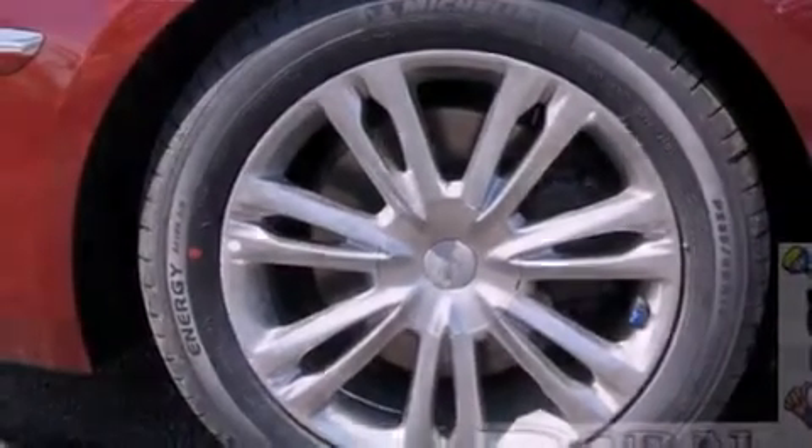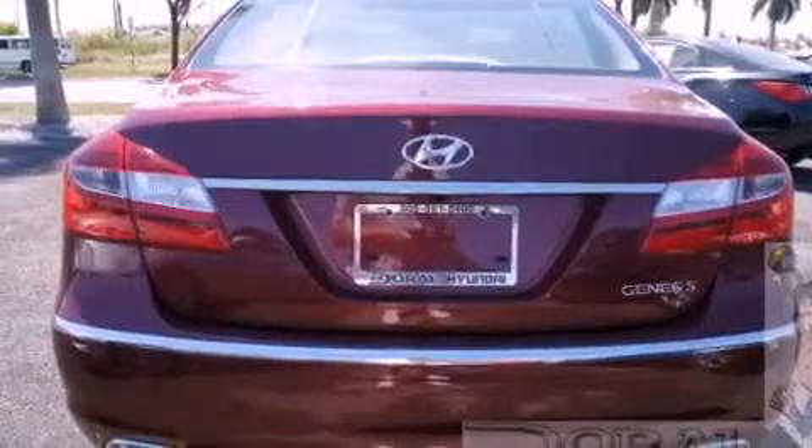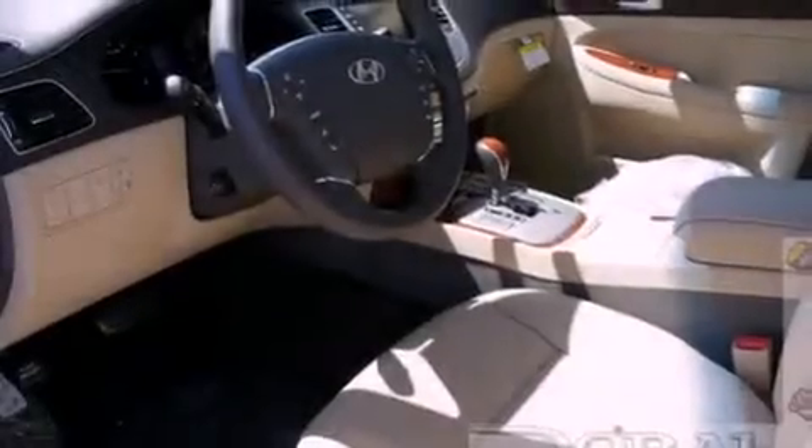Its top features include Bluetooth cell phone integration, heated front seats, a dual zone climate control system, alloy wheels, and traction control and stability control systems.